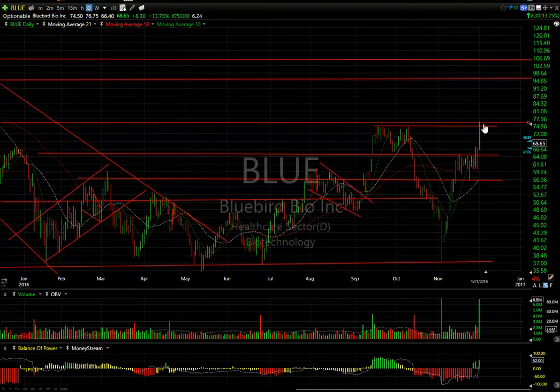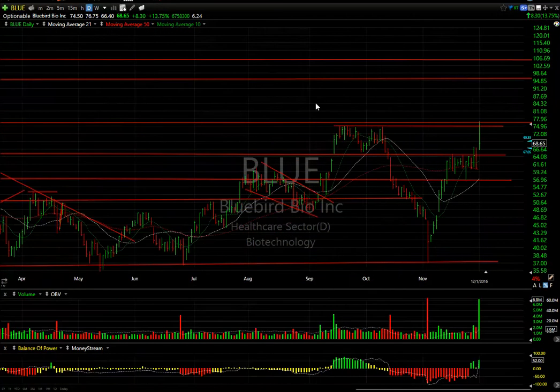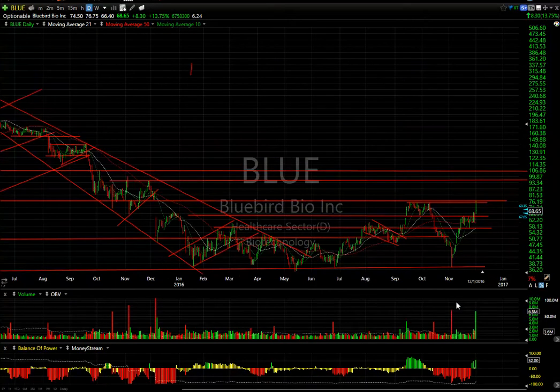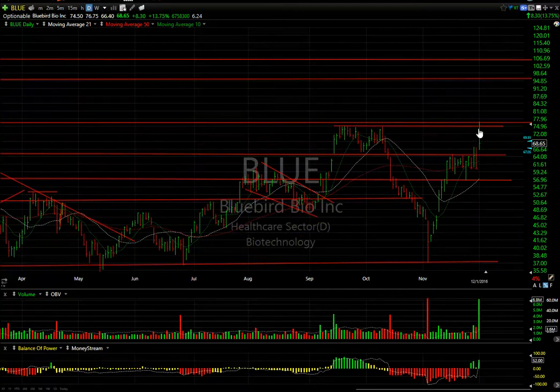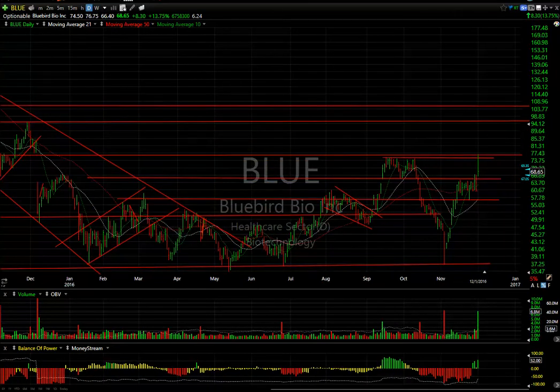BLUE exploded, getting as high as $77 and change, right in the resistance zone and filling the gap. A lot of times when you get news, a biotech stock pops and pulls back — even though it was up 8.30 or 14% on one of the biggest volume days I've ever seen in this stock. Coming off resistance, it's normal to retest. Support is now at $59 and $57. If it gets above the $75-76 range, this could be a $90 stock — depending on whether the market improves and biotechs really move.